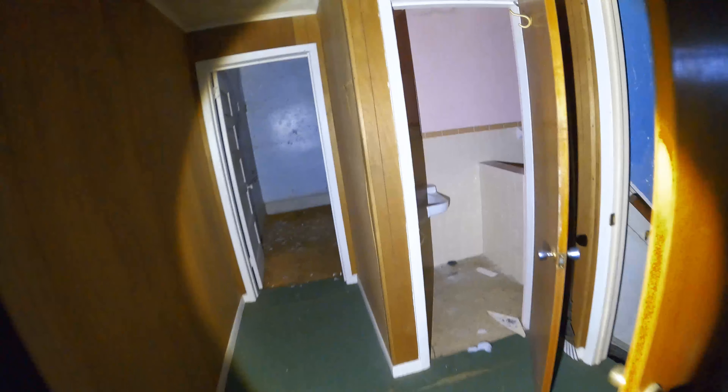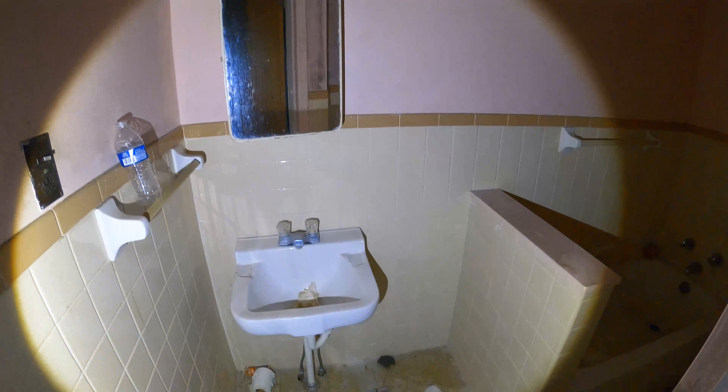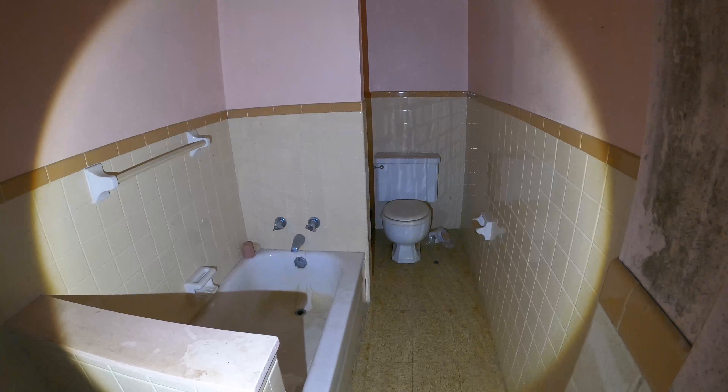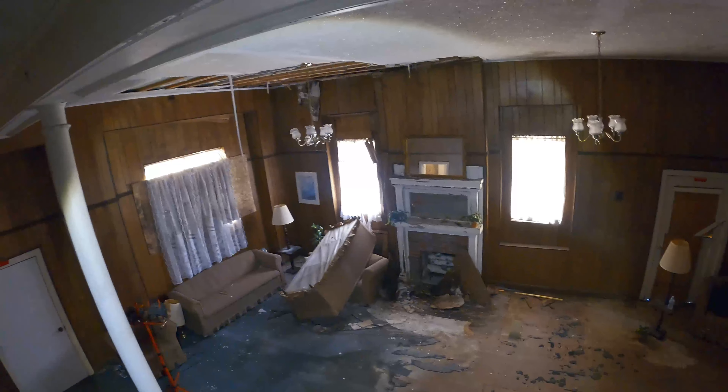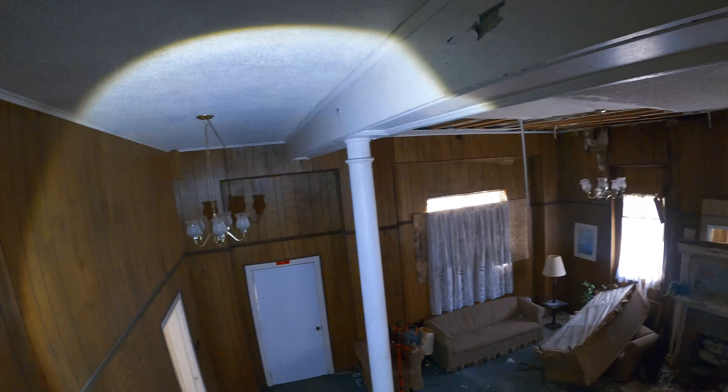There's a bathroom and I believe this was probably a shower — toilet and shower over there. I think we covered the whole entire building. Just another empty room. I really appreciate the support guys — this is really amazing. I'm sure we have some more places to go see today, so I'm going to wrap this one up and head to the other location. Thanks again guys and I'll see you real soon, take care.